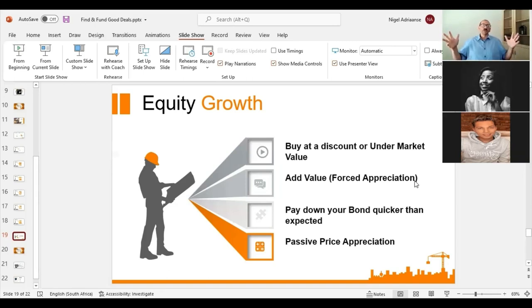The fourth way is passive price appreciation — basically do nothing extra. Just pay off your bond over the 20 years. Your bond capital decreases, your asset value increases, and therefore the equity naturally increases. The variance between your reducing bond and your increasing property value grows your equity passively, without doing anything beyond your regular bond payments.